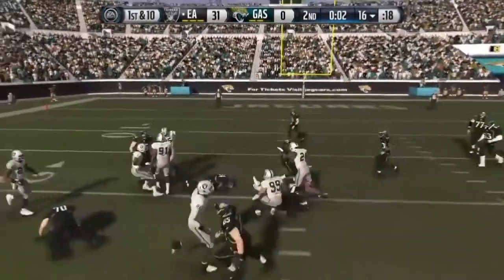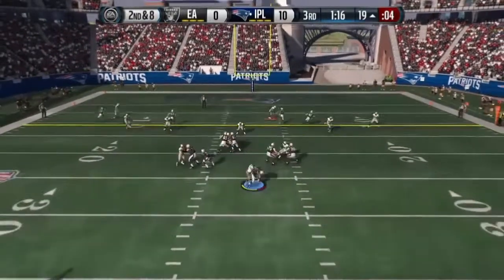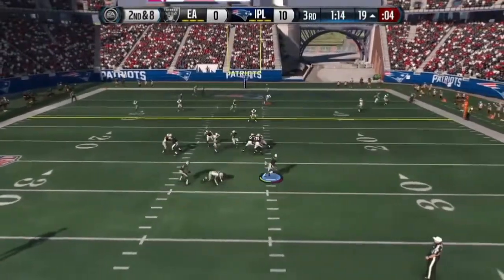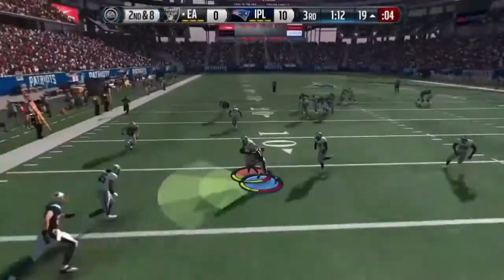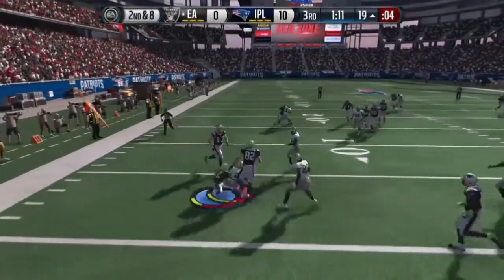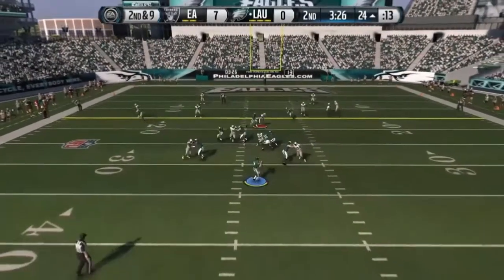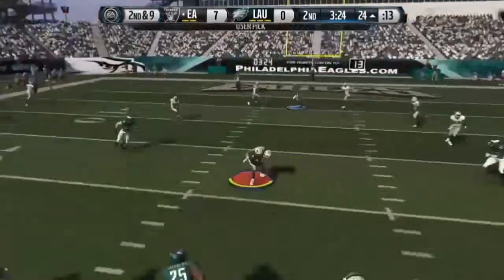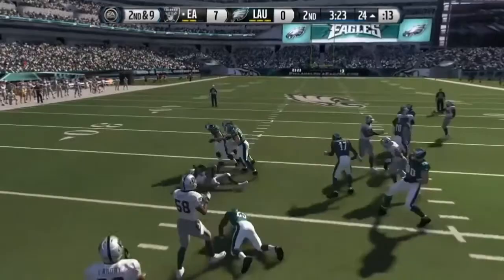Calvin Johnson takedown. They better hurry to get the snap. Fights through contact. Scrambling out of the pocket. That's an interception. Calvin Johnson takedown. Maintained as you hit the ground, or as the ball hits the ground, it still will be a catch. Calvin Johnson takedown.